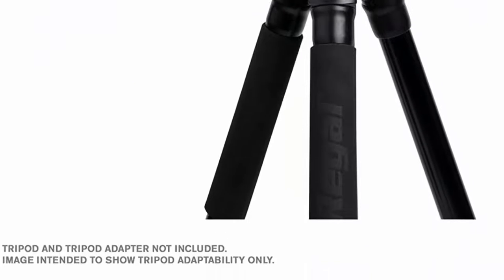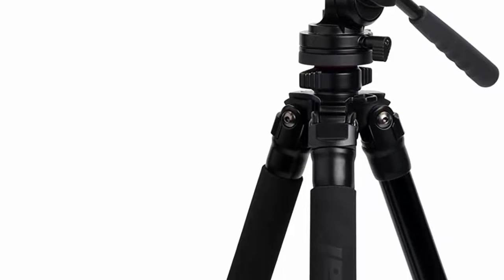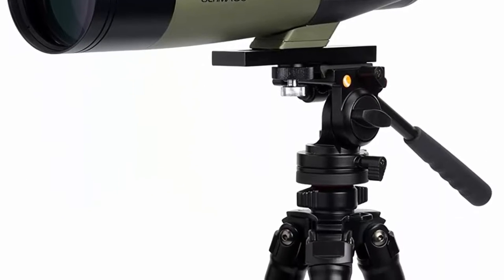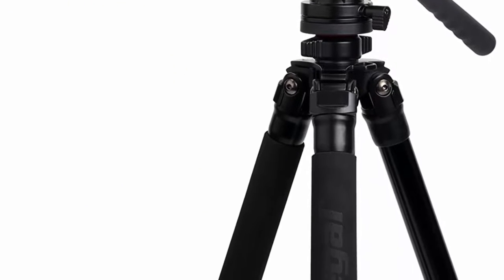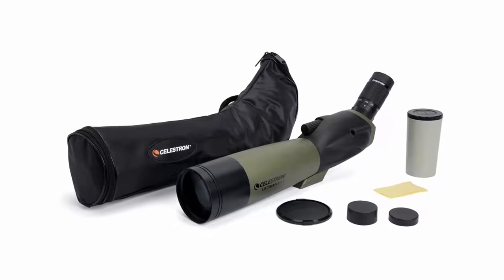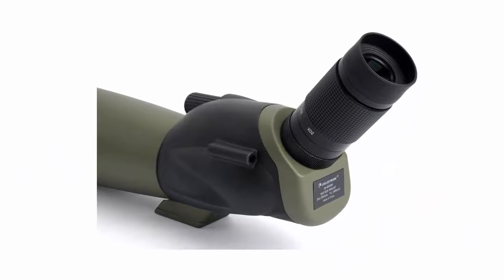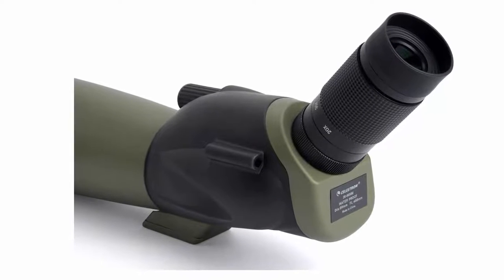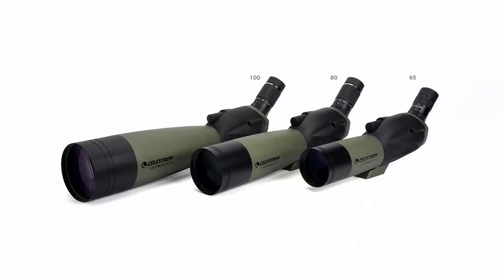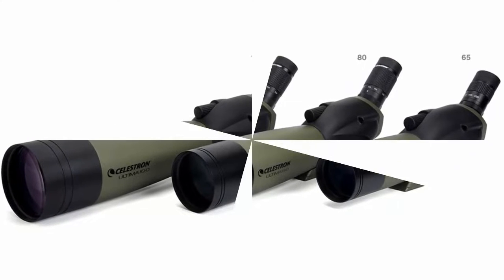Multi-coated optics: every lens surface is coated multiple times with anti-reflective coatings to improve color and contrast and maximize brightness, so you can enjoy brighter and sharper images even when ambient lighting conditions are dim. The Ultima 80 features a large focus dial allowing you to bring your subject into razor-sharp focus before it moves away. The included zoom eyepiece helps you zero in for detailed views of distant subjects in seconds. Backed by a two-year warranty and unlimited access to technical support from Celestron's US-based experts.